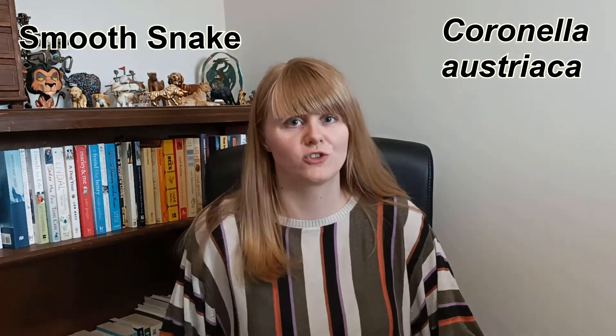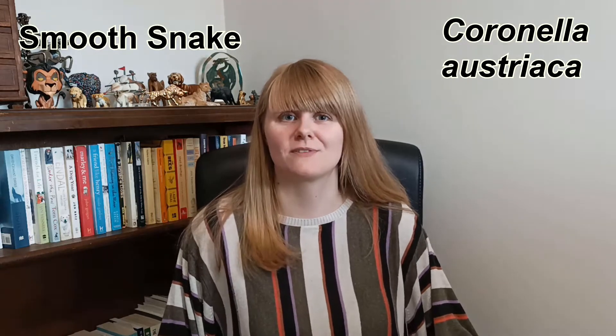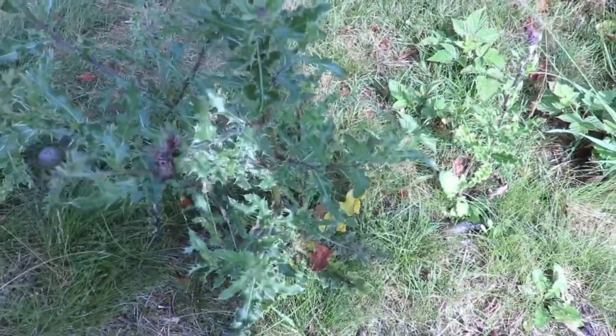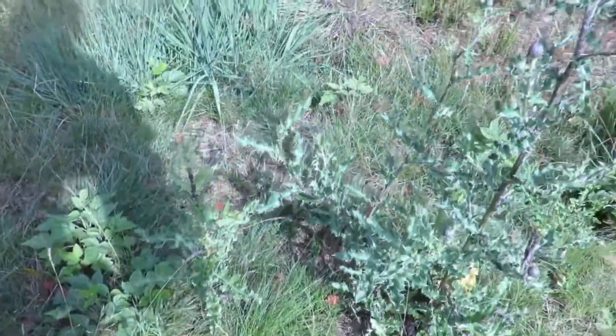The smooth snake, or Coronella austriaca, is the species we're looking at for the 24th Creature Fridays video. You're unlikely to ever catch sight of a smooth snake. Not only are they the UK's rarest reptile, but they're extremely secretive.